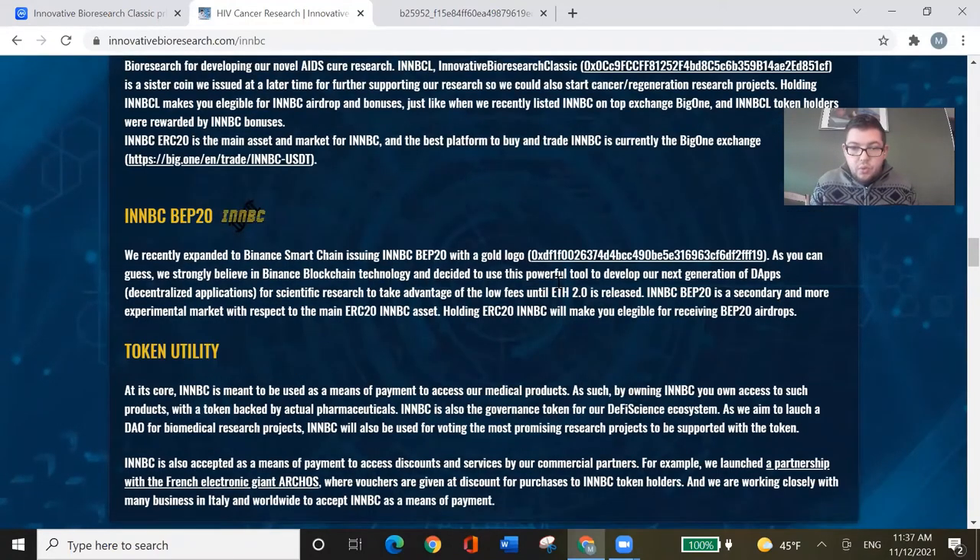They seem to use the Binance blockchain — basically the Binance Smart Chain system. That makes sense, many coins do that. They want to switch to Ethereum 2.0 when it's released — the smart contract system of Ethereum might be a little bit better for what they're doing. However, the fees might be a problem, because if you want to store that much data you have to manage it all with contracts, and that will get expensive on Ethereum.